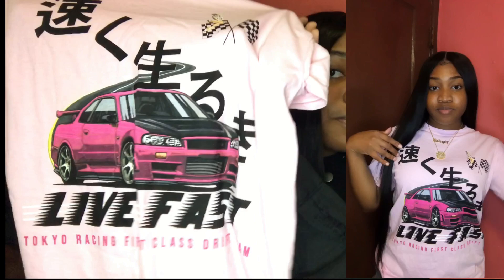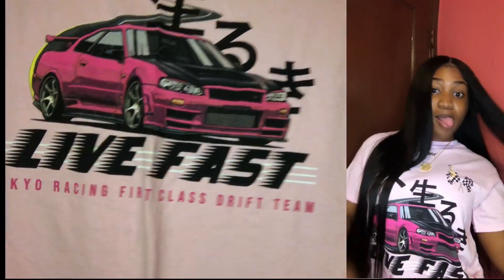The next graphic tee is also kind of similar — it has Chinese or Japanese letters. But the pink color is just really pretty. It says 'Live Fast — Tokyo racing first class drift.' I got this in a size small and it's pretty oversized. I'll probably have to tie it in the front, like the model had it when I saw it online.